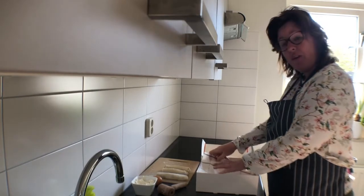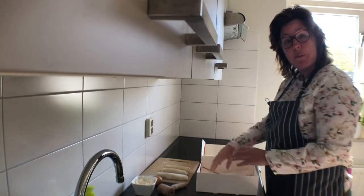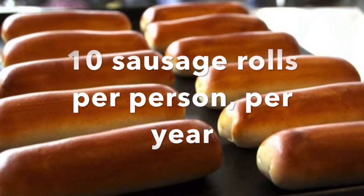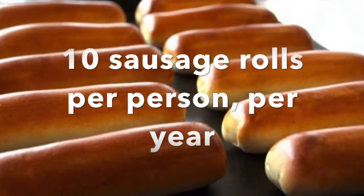So, with 2.5 million people in the province of North Brabant, that should be about 10 sausage rolls per person, per year.